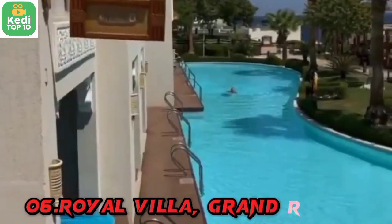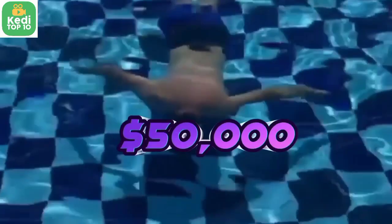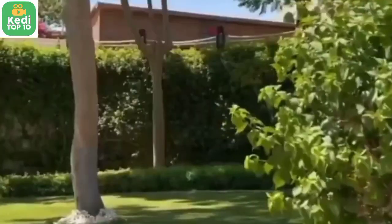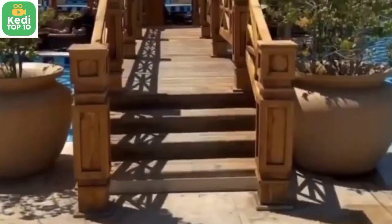Number 6: The Royal Villa, Grand Resort Laganesi, Athens, Greece — $50,000 per night. The Royal Villa is a secluded beachfront villa with luxurious amenities, including a private pool, a cinema room, a sauna, and a private beach area.